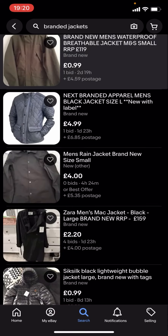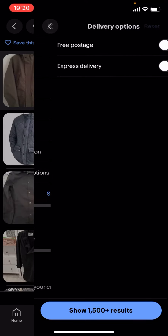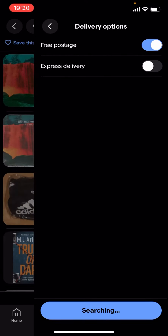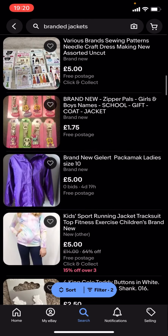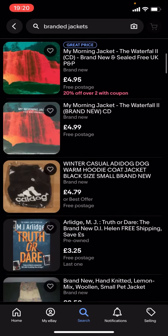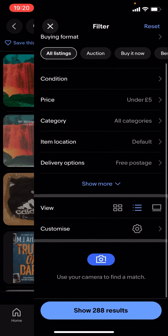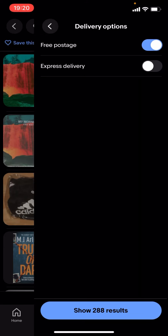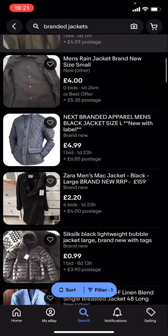If you want it to be £5 or less, what you're gonna have to do is go on filter, scroll down to delivery options, turn on free postage, and then show results. But there's not a lot of results — as you can see there's nothing here. So I'll just turn free postage off, and as you can see it'll show a lot more results.